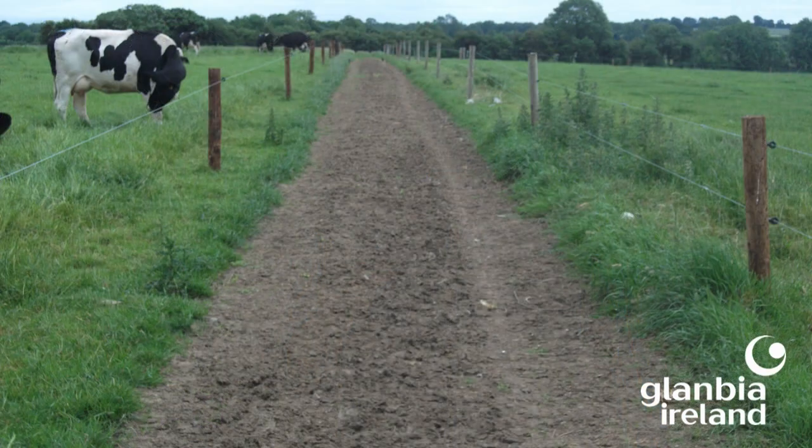For herds below 100 cows, three meters is the minimum width of a roadway. This picture here shows a roadway that is actually too narrow — it's too narrow for this herd and probably too narrow for any herd.